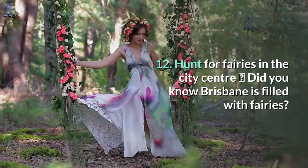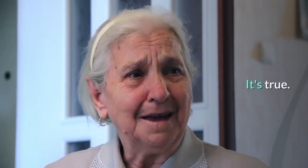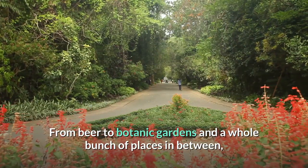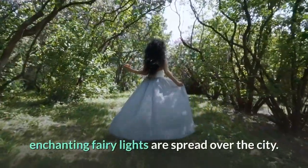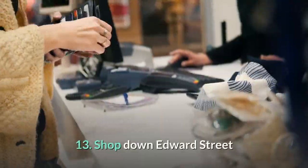12. Hunt for fairies in the city center. Did you know Brisbane is filled with fairies? It's true — from beer to botanic gardens and a whole bunch of places in between, enchanting fairy lights are spread all over the city.